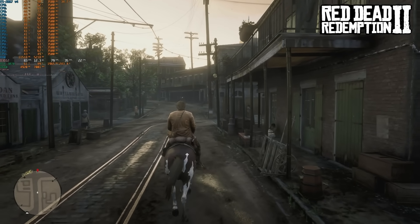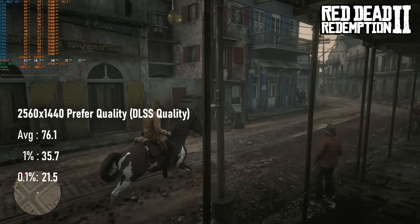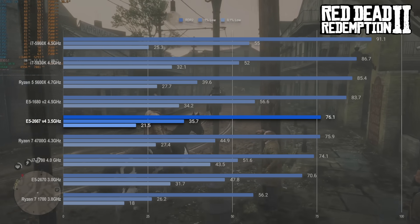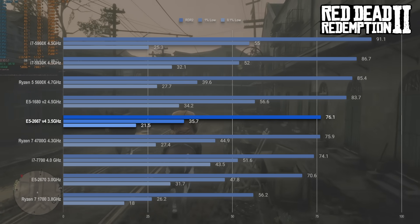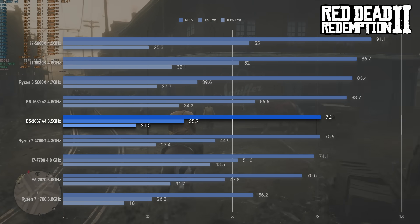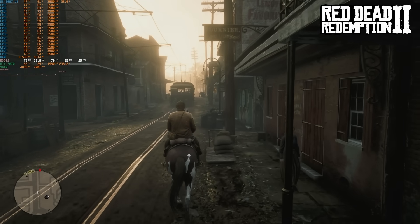Red Dead Redemption 2 has proven itself to be somewhat biased towards Intel CPUs, so it's no great surprise to see the 2667V4 beat some far newer and higher-clocked Ryzens here, but among the Intel competition it's not looking too grand. The i7-5930K — a couple of years older, a couple of cores lighter, and now less than half the price — can get 10fps higher, and 1% lows were dramatically healthier. While this 8-core is better on average than any quad-core tested so far, its minimums make it less appealing than the Kaby Lake i7-7700 or Broadwell i7-5775C.